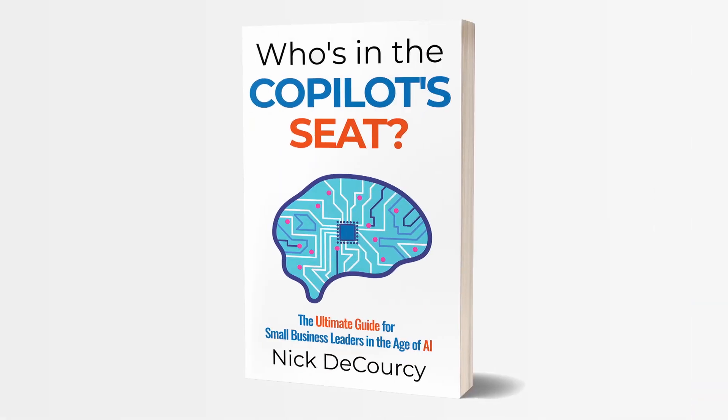My name is Nick DeColci. I'm the owner of Bright Ideas Agency, a digital transformation consulting company focused on the needs of smaller businesses. I'm also the author of Who's in the Copilot Seat, a guidebook for small and medium-sized business leaders on how to adopt AI technology. Check out the links below if you're interested in learning more.